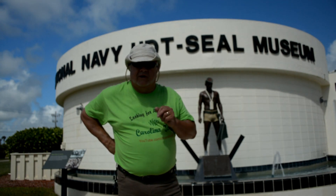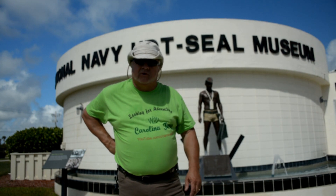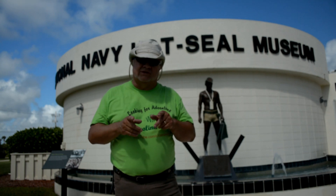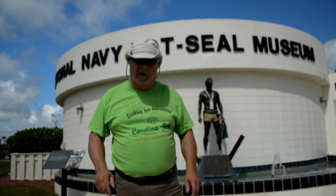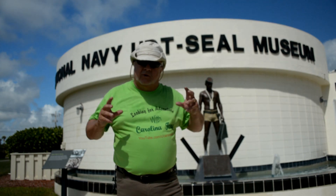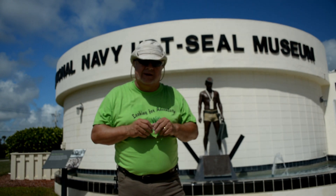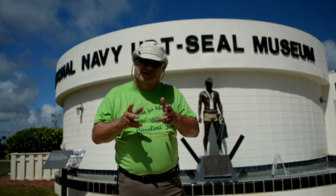Hey everybody, Carolina Tony coming to you today from the beach in Fort Pierce, Florida. We are here at the home of the Navy SEALs Training Center. It got started around 1943, right after the bombing on Pearl Harbor. Soldiers gathered from some other camps across the United States that came here to train to be Navy SEALs. And we're going to look at a lot of stuff that they use in their training.